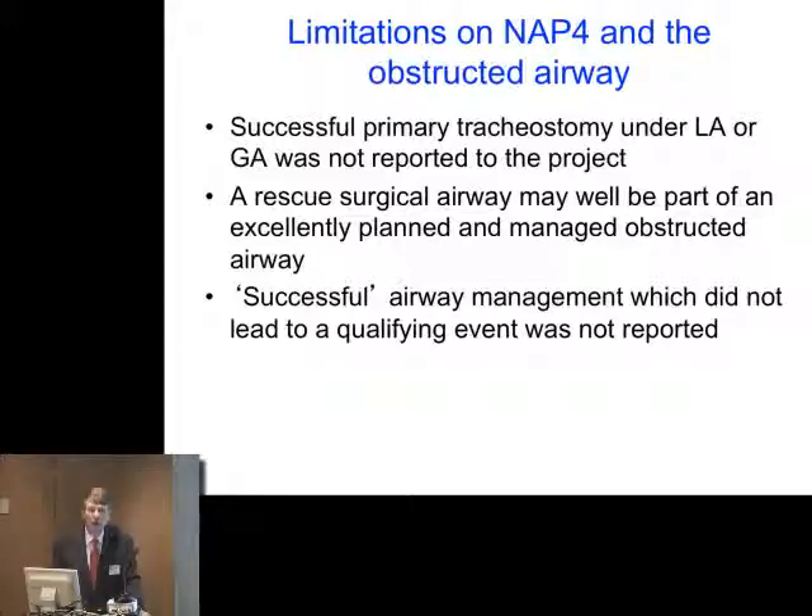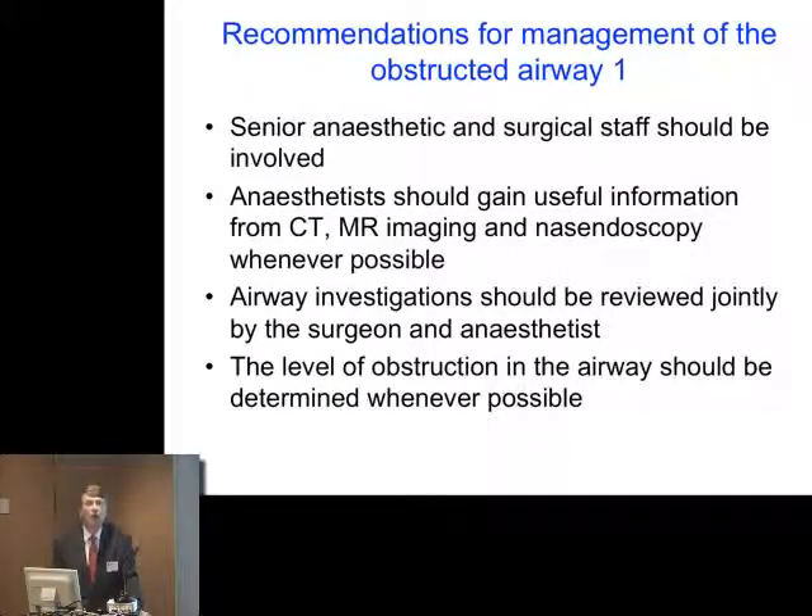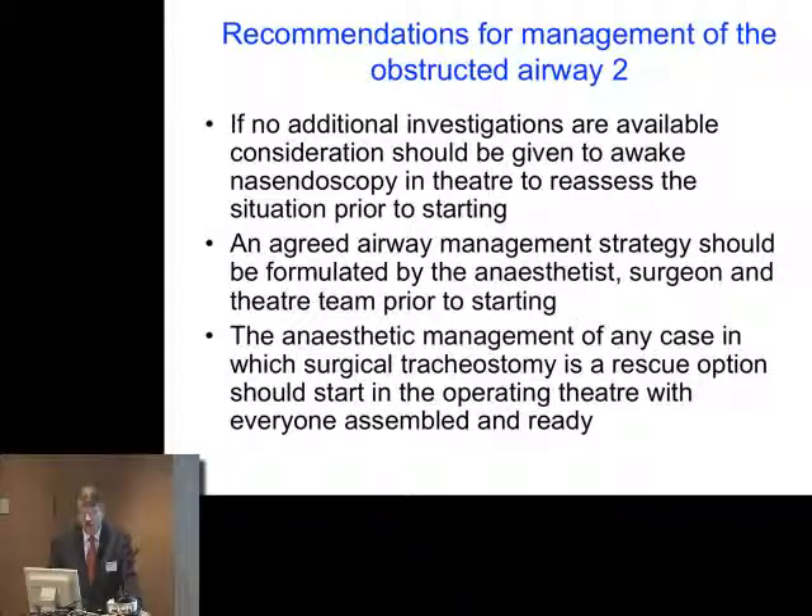Remember that a surgical airway may well be part of a well-planned, well-conducted strategy for managing the obstructed airway — just because a patient has one doesn't mean anything has gone wrong, and a number of these patients were extremely well managed. Senior anaesthetic and surgical staff should be involved. Anaesthetists should be able to gain useful information from imaging and review it jointly with the surgeon. The level of obstruction should always be known if possible before starting, and flexible nasoendoscopy should be considered at the very start with the surgeon, as it may have changed from a scan taken a week or two ago. The strategy needs to be agreed with everybody in the team. If surgical tracheostomy is the rescue option, the case should always start in the operating theatre with everybody assembled and ready.